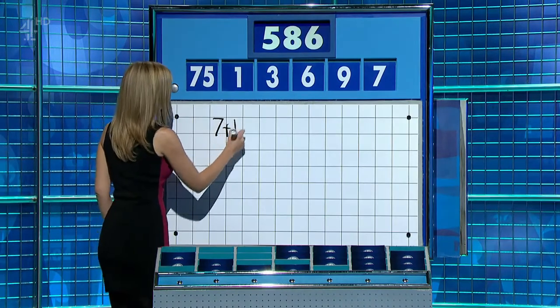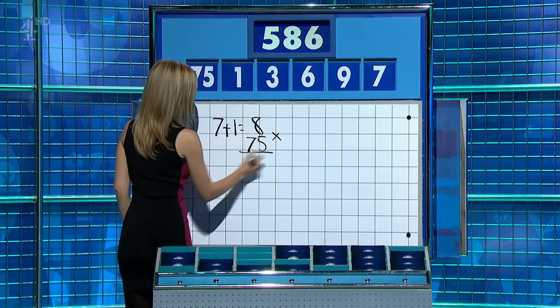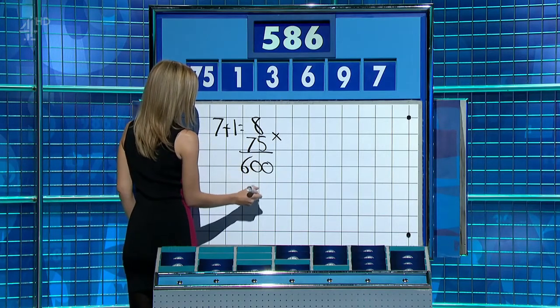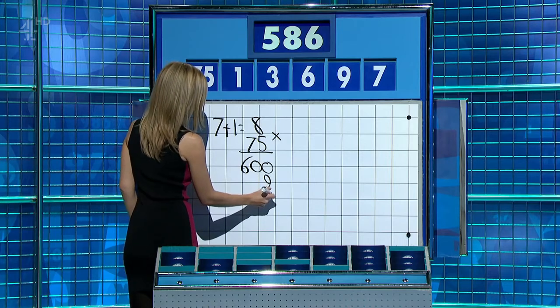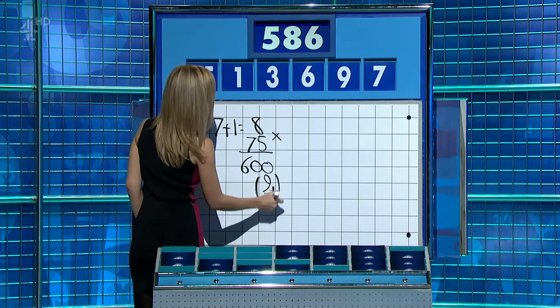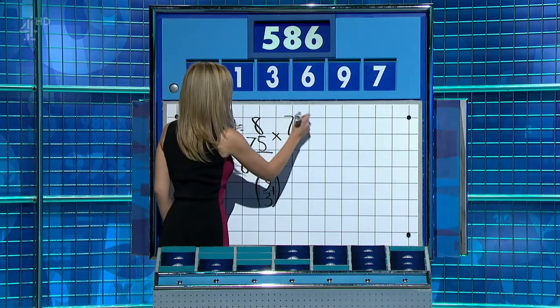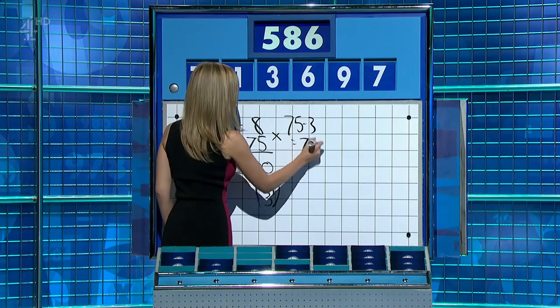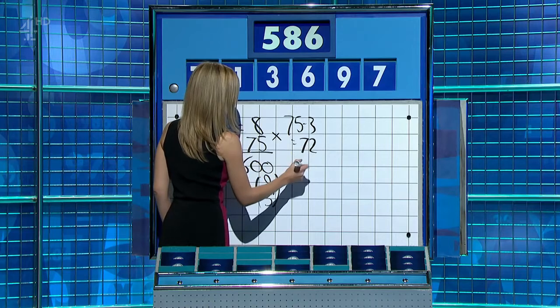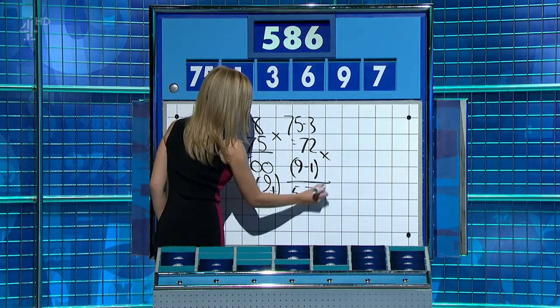Seven plus one is eight. Times 75 is 600. And then nine plus three — take it off. Nine plus three, twelve — take it off for 588. Five minus three. 75 minus three is 72, multiplied by nine minus one — eight. Times them together for 576. And then add the seven.